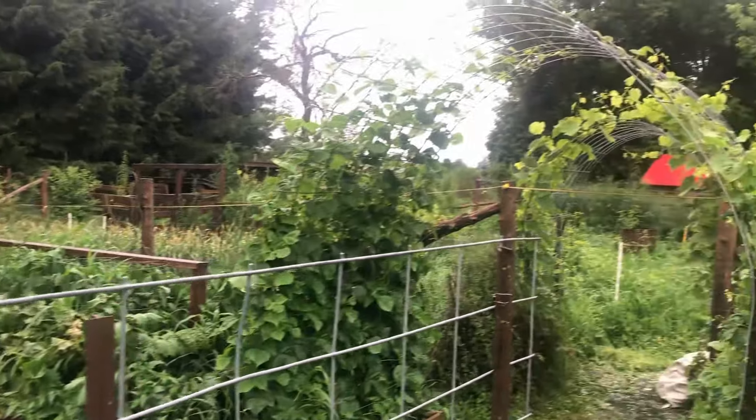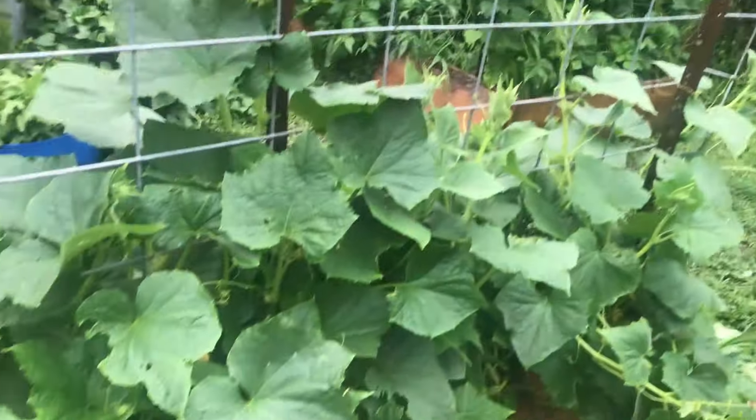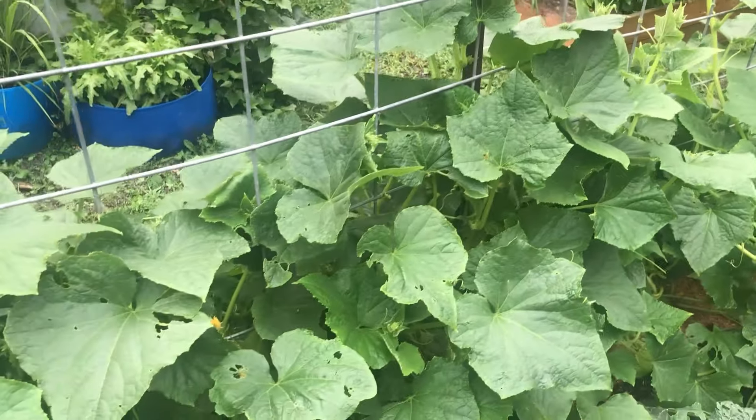I saw somebody recently doing grapes with cattle panels too, which is really cool. We've got our grapes on that one, although Japanese beetles this year. Not yet for us — we'll try to keep them up your way, although I'm sure you don't appreciate that.